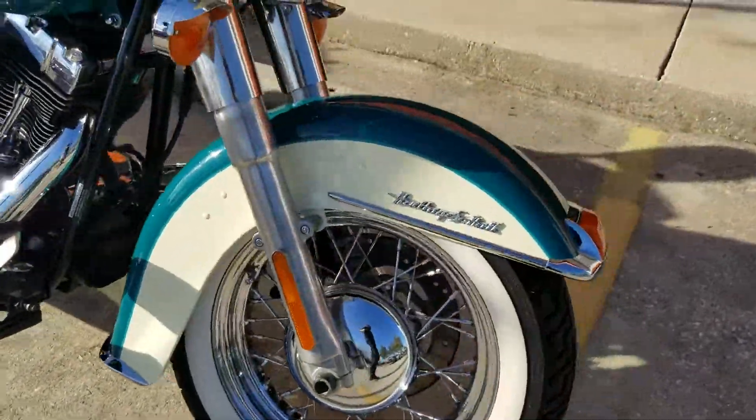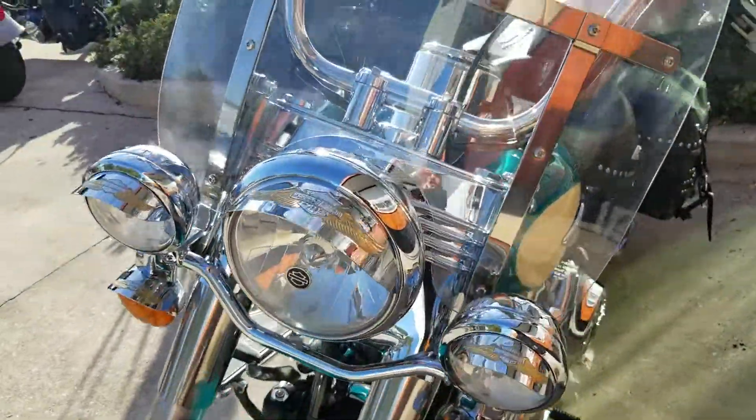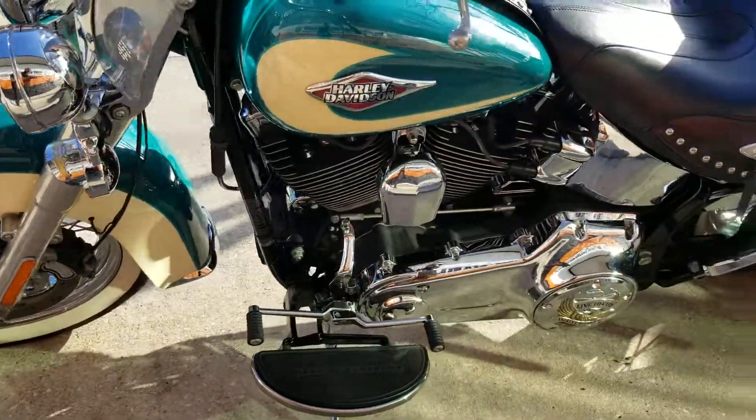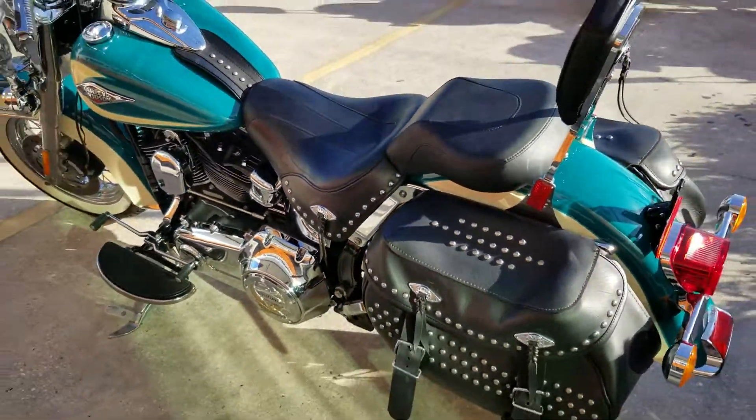Really, really nice Heritage Softail with the chrome spokes. It's got the visors for all three, and your front detachable windshield is standard on it. Very, very clean — clean '09 Heritage Softail. You don't get to see many like these come in very often.